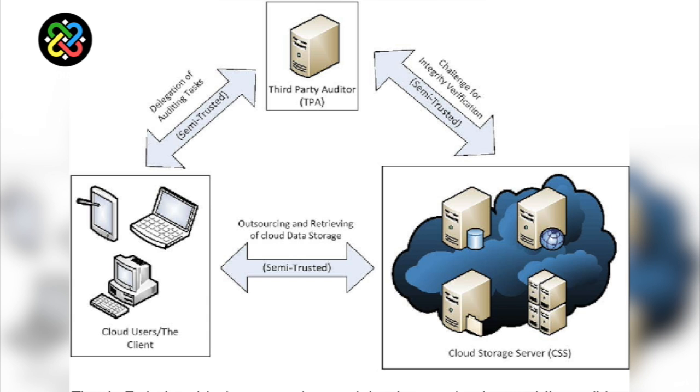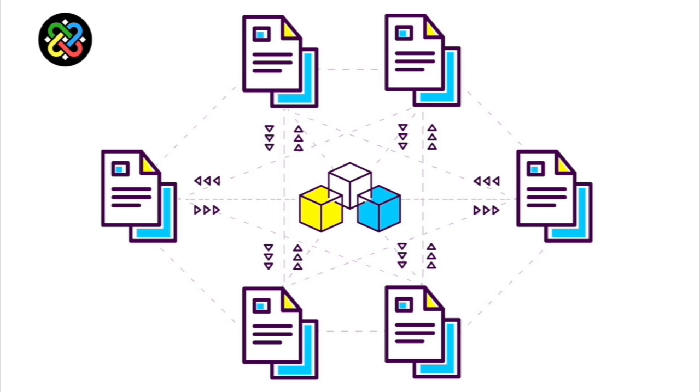The fact that companies use third parties to store this data brings up another problematic scenario. What if a company that's storing the data goes out of business? There might be very little recourse for digital rights holders if either of these things happen. And this is exactly why a digital rights-based blockchain makes sense.